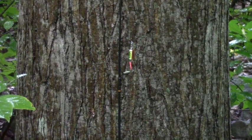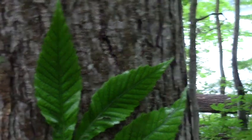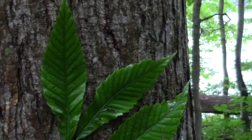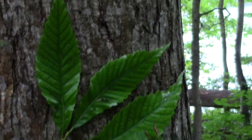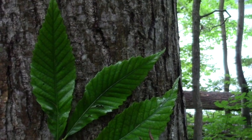I know some of you requested that I show you the leaves this time of year so you can help identifying trees that you may find. Anyway, so this is what the leaves on this tree look like.